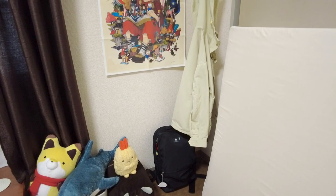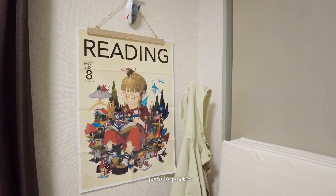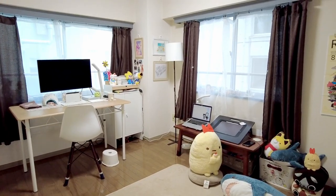In this corner is a simple coat stand, and peeking from the edge is our foam mattress. Also a poster from one of my favorite illustrators.